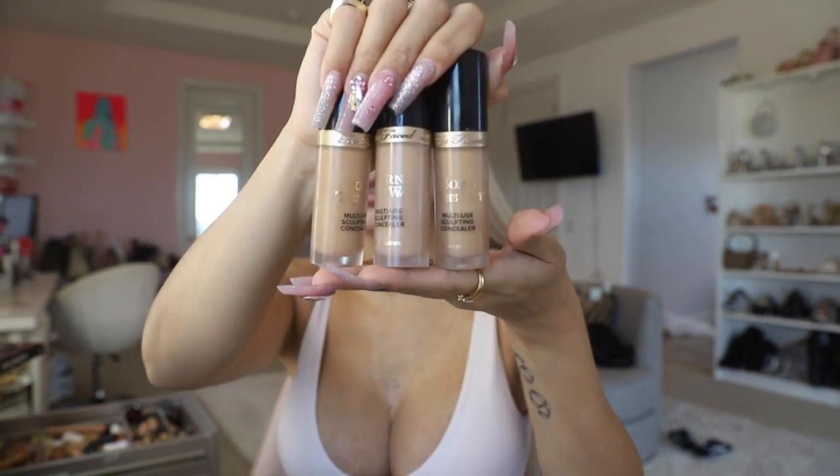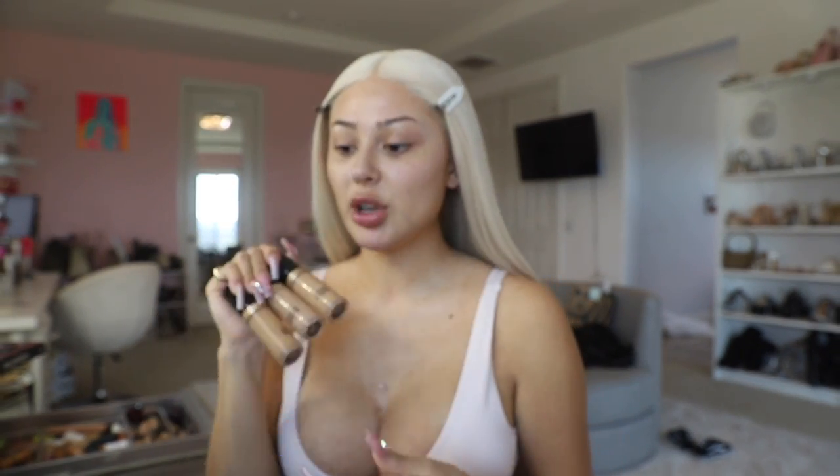Mind you, I do have dry skin, but you can use these if you have oily skin too — you would just have to bake a little bit longer. I love these because it literally looks like skin. I'm gonna put this all over the eyes and then also on my under eyes while I'm at it.